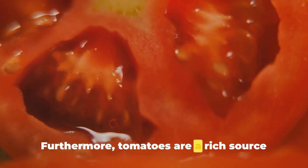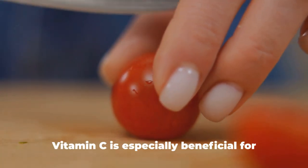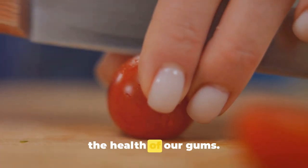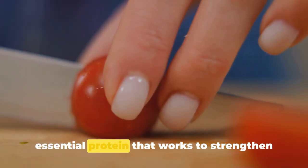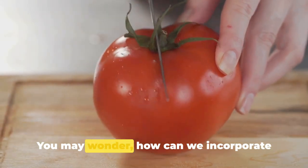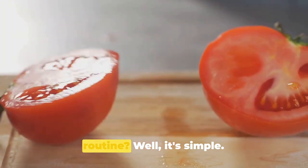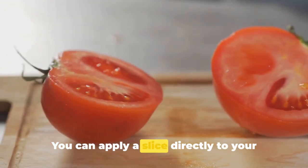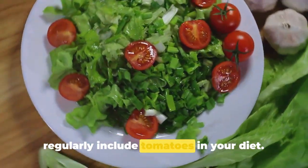Furthermore, tomatoes are a rich source of vitamin C, a vital nutrient especially beneficial for the health of our gums. It aids in the production of collagen, an essential protein that strengthens our gums and prevents gum diseases. You can incorporate this fruit into your dental hygiene routine by applying a slice directly to your teeth and gums, or by regularly including tomatoes in your diet.